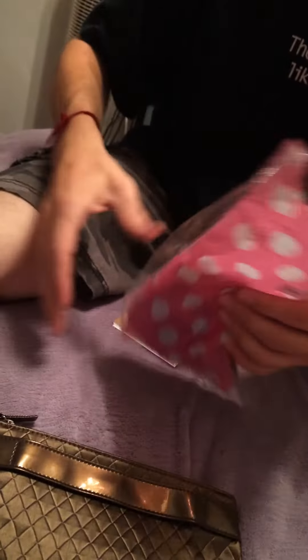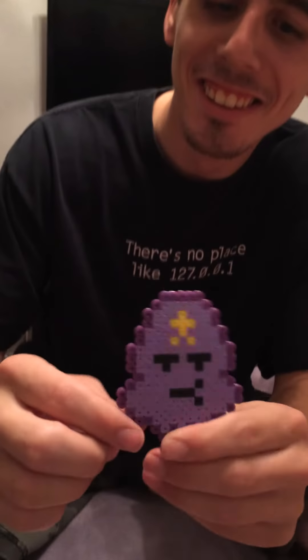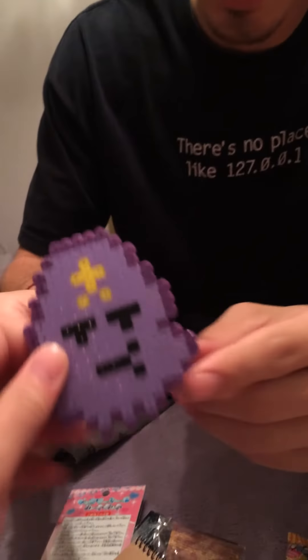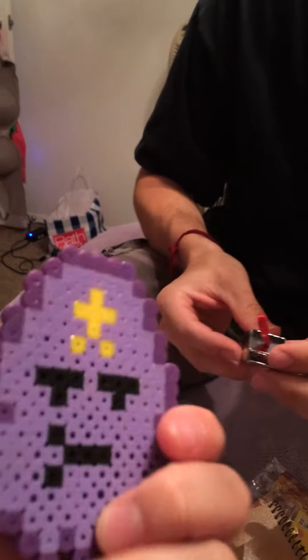We'll just dump everything. Oh, we dumped the extras. Oh my glob. Oh, it's so cute. It's a Lumpy Space Princess. She's like my favorite character. That's lump and adorable.